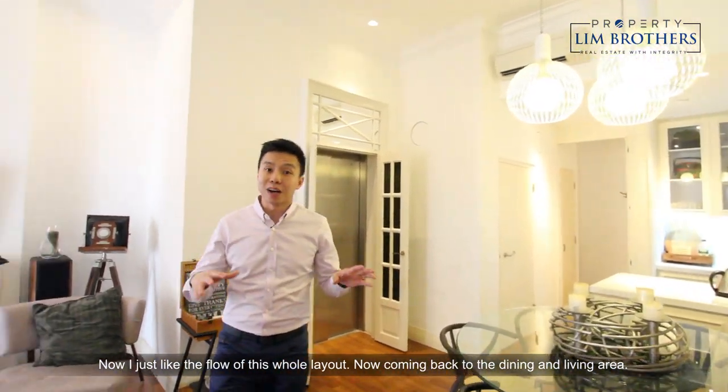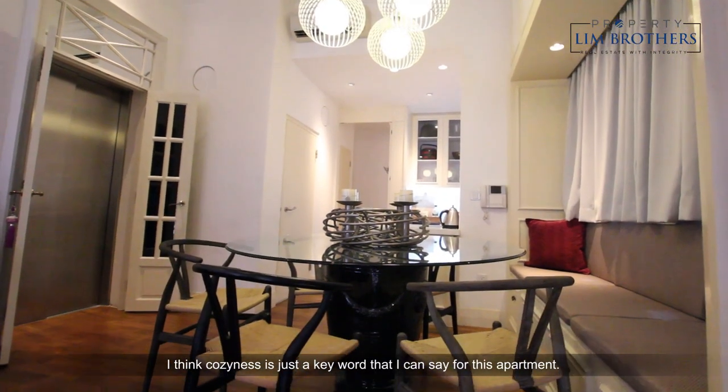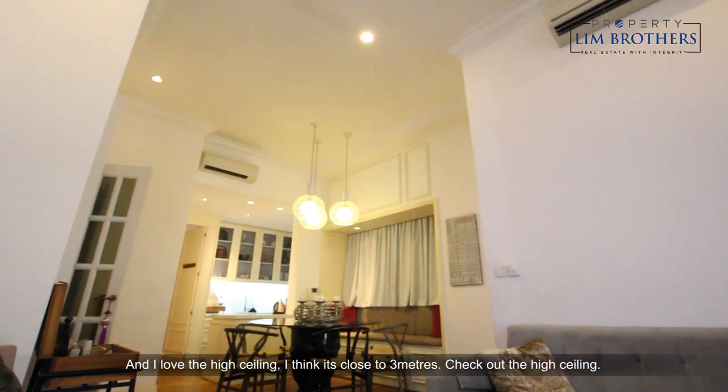Coming back to the dining and the living area, I think coziness is just the key word that I can say for this apartment, and I love this high ceiling — I think it's close to 3 meters. Check out the high ceiling.